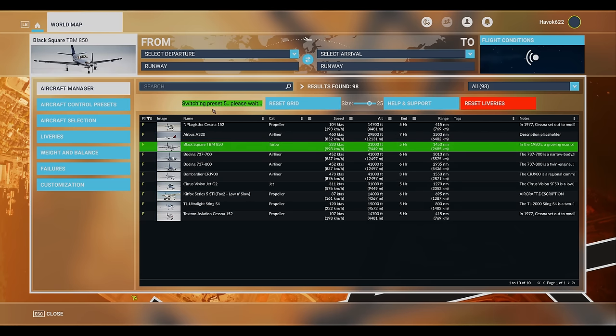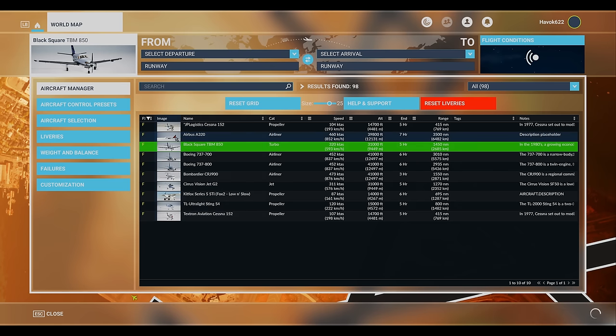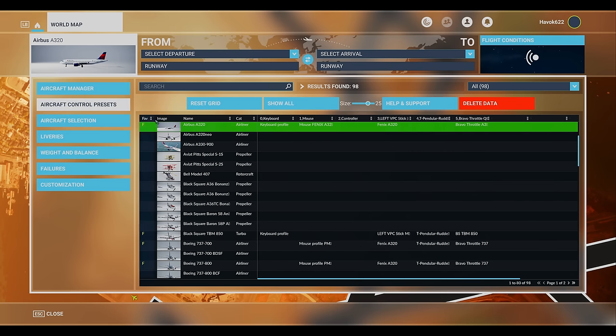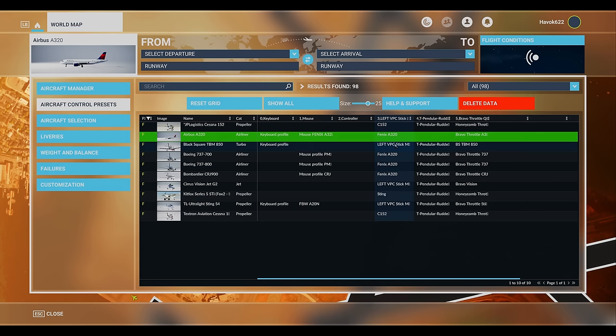For the serial livery users out there — you know who you are — this mod remembers your last choice. So if you're flying for a virtual airline and always pick the same livery, this tool is your new best friend. But here's the real kicker: control preset management. Every plane you have gets its own custom control setup. Switch planes and your controls reconfigure like magic — it's like having a personal butler for each of your aircraft.